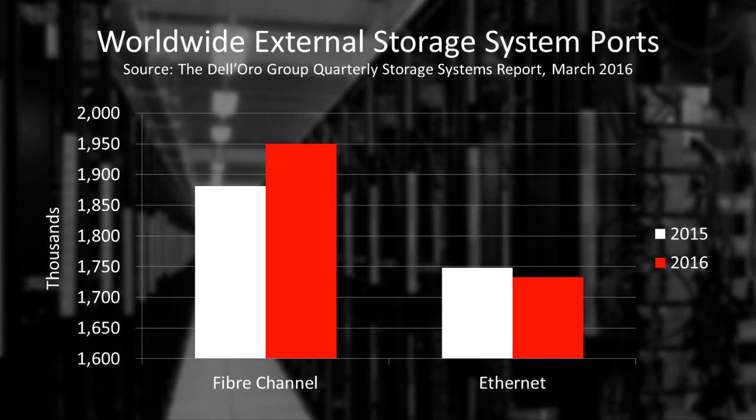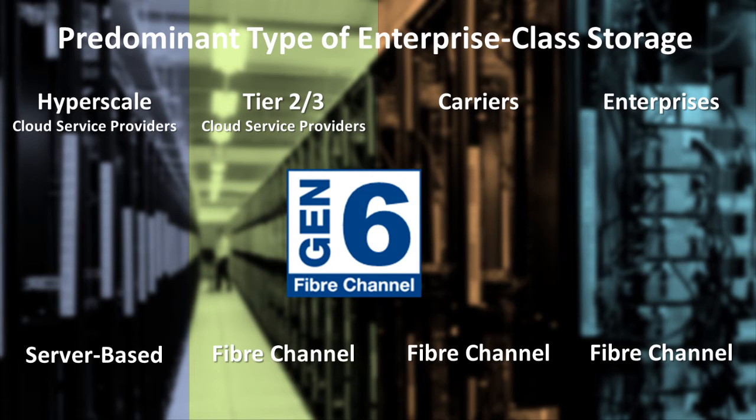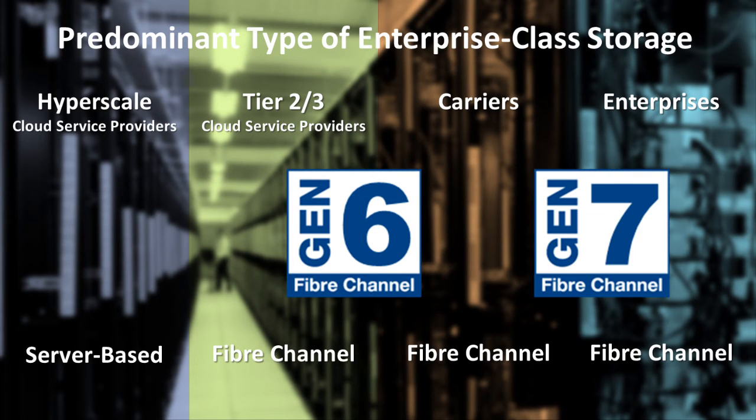Dell'Oro also forecasted an increase in Fibre Channel ports in 2016, while Ethernet ports are expected to decline. With the introduction of Gen 6 and Gen 7 development well along the way, Fibre Channel will continue to play a key role in data center storage well into the future.